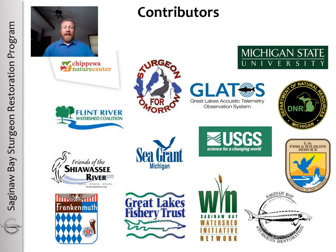On this slide, I have the names of contributors to this work, but this is a large project with a lot of groups and agencies involved, so I just have the partner logos on this slide. All of these partners play a really unique role in the restoration process.